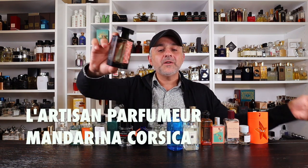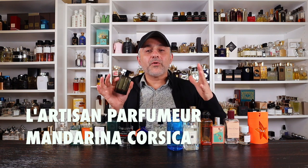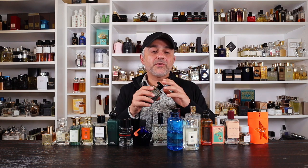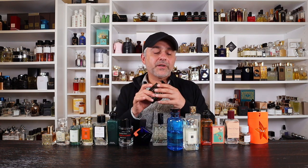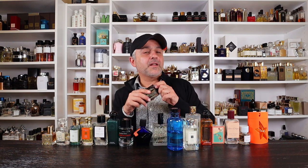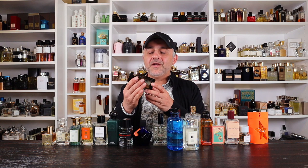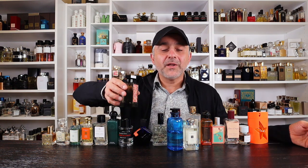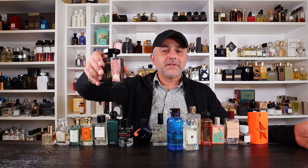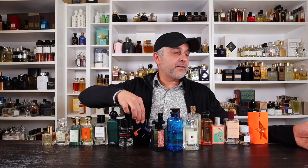Next we're going to almost gourmand again — L'Artisan Parfumé Mandarina Corsica. This one starts off with a very gourmand note of caramel and lots of mandarin oranges. You also have bitter orange and tonka beans. You spray it on, you smell caramel, but immediately it becomes mandarin oranges, and then the caramel develops with tonka beans. A really awesome fragrance — a late discovery for me, but amazing. If you like gourmand and orangey, this one's definitely one to try.